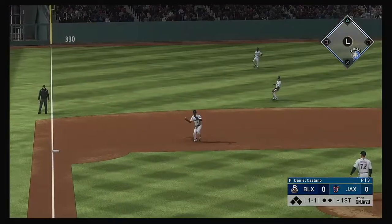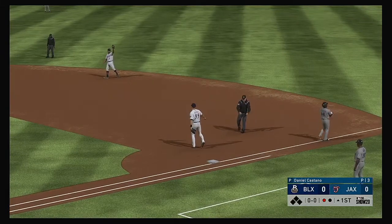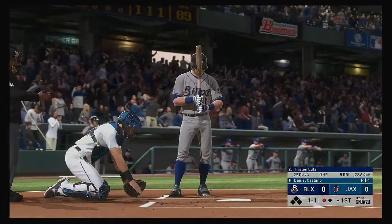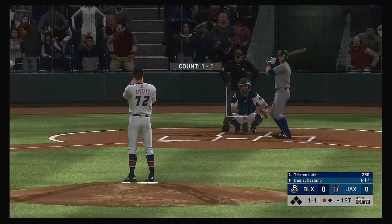Hit on the ground to third, he's got it, and a good throw gets him one out. Stepping up now, Tristan Lutz. He'll get to take his first cuts here.